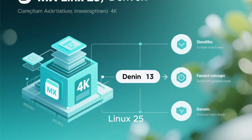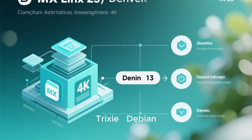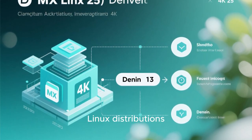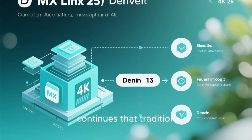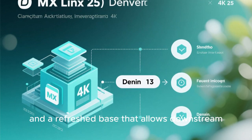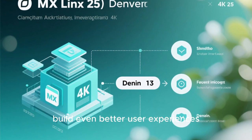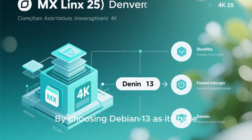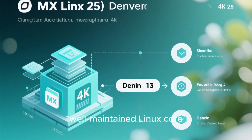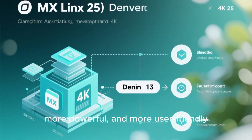To understand the significance of MX Linux 25, we need to look at the foundation it's built on: Debian 13 Trixie. Debian has long been known as one of the most stable and reliable Linux distributions, and its latest release continues that tradition. Debian 13 introduces updated packages, improved hardware support, and a refreshed base that allows downstream distributions like MX Linux to build even better user experiences. By choosing Debian 13 as its base, MX Linux 25 inherits all the benefits of a modern, well-maintained Linux core.